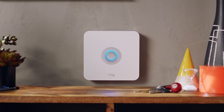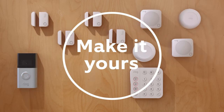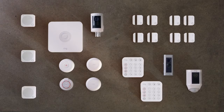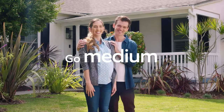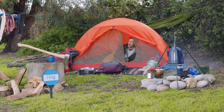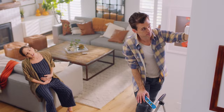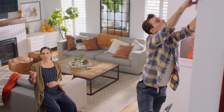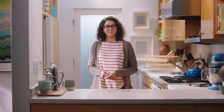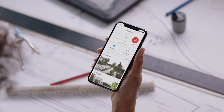Ring security solutions, which include everything from an alarm system to a video doorbell, may be used to outfit your entire house. They're one of the most widely used home security choices available. Depending on the size of your home or how far you want to expand your alarm system, you can select the 5, 8, and 14-piece Ring Alarm kits. A base station, contact sensor, keypad, motion detector, and range extender are all included. They make it simple to keep an eye on your indoor activities, and you'll receive an alert on your mobile device if motion is detected. You can also extend security to the outside by adding the Video Doorbell extension.